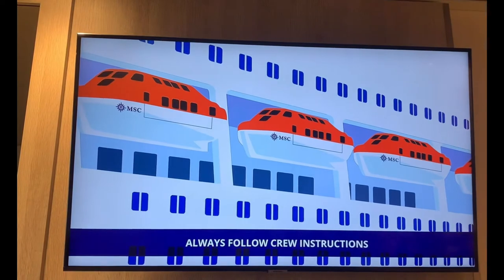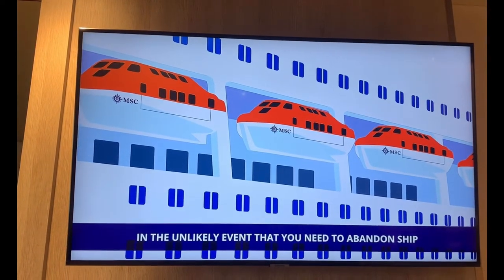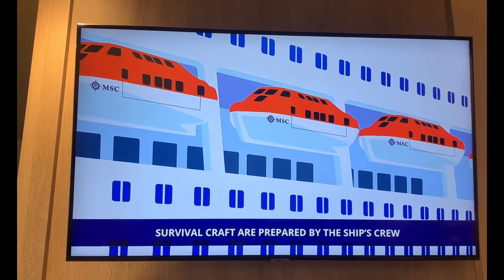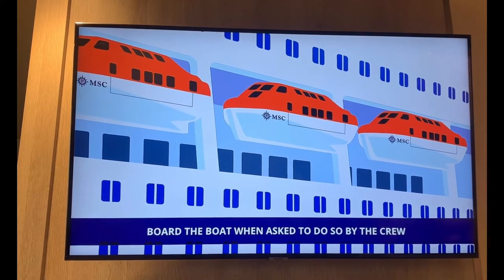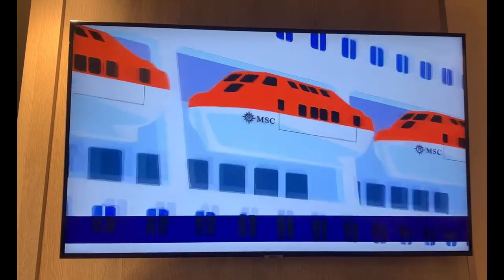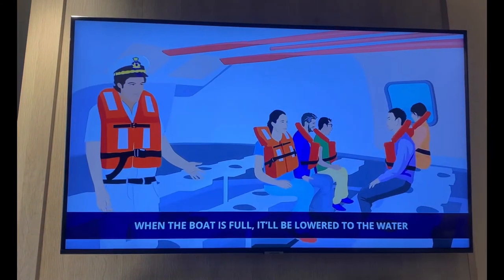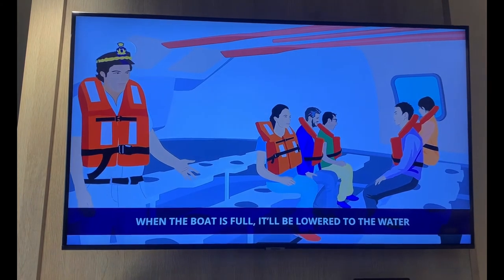Always follow crew instructions. In the unlikely event that you need to abandon ship, survival craft are prepared by the ship's crew. Board the boat when asked to do so by the crew. Please watch your step when boarding, then sit down.